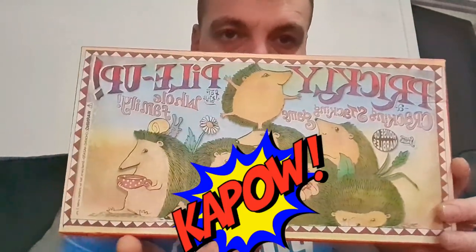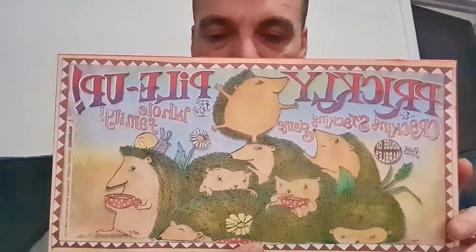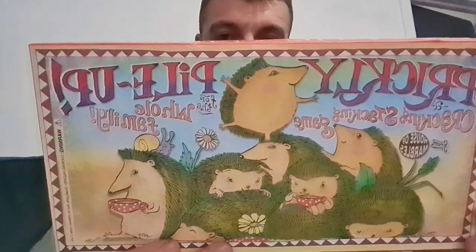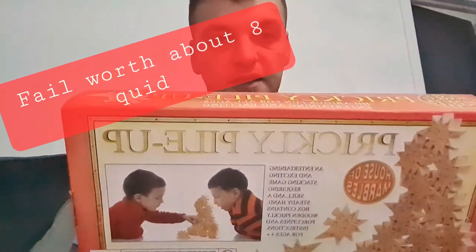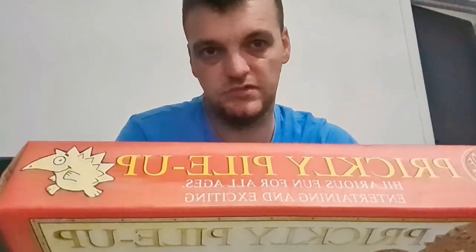Next one is a board game — Prickly Pile Up. Never heard of it, never seen it, but I bought it for a pound. I haven't checked if everything's in there but it sounds like it all is — I will check before it gets sold. It's described as an entertaining family game for kids. Looking at the comps, I've seen it go anywhere between 15 and 25 pounds, so I'd say about 20 quid. For a pound, you can't argue.